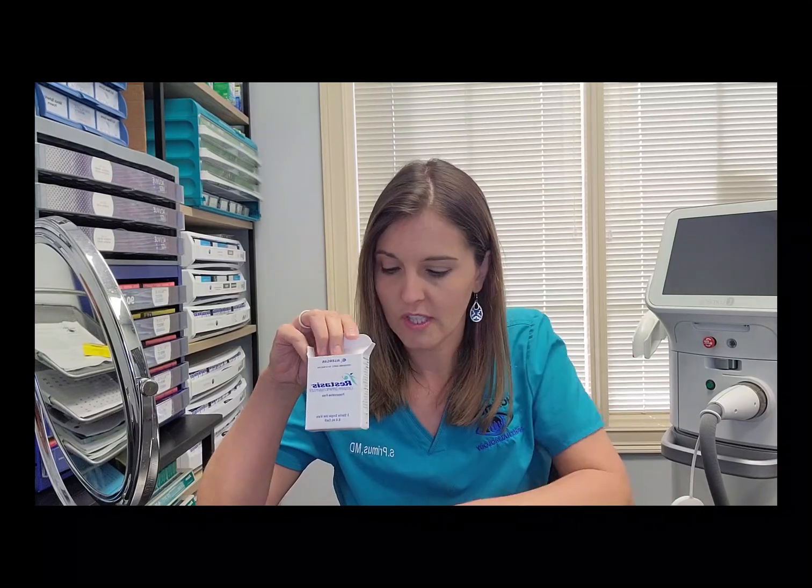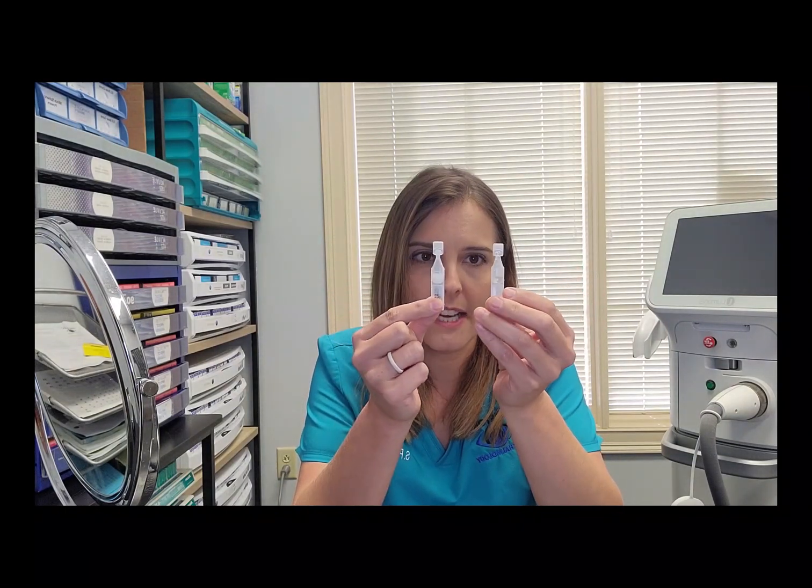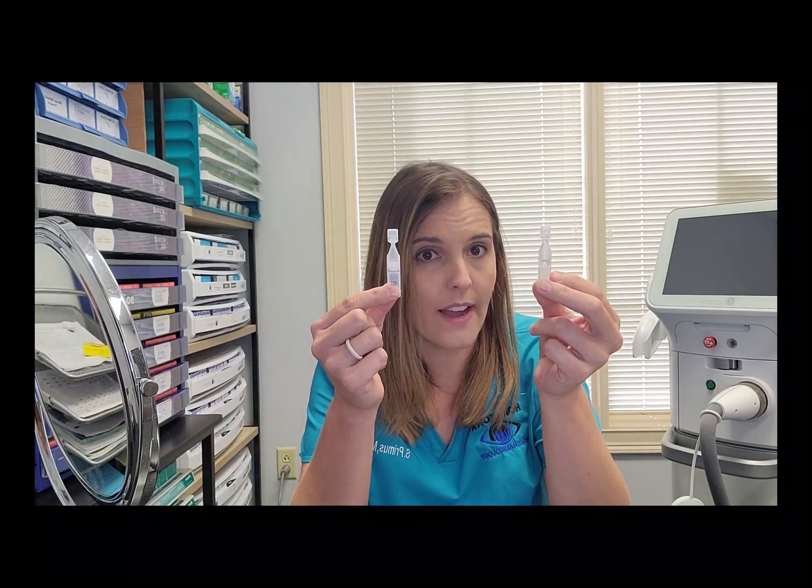So first I'm going to talk about Restasis. Of all these medications, this one came out first. It comes in either a bottle or a little vial. Both the bottle and the vial are preservative free, which when you have severe dry eye you want to avoid preservatives if you can. Zydra also comes in a vial and is also preservative free. If I were to compare the two, Restasis is a little bit milkier of a drop; Zydra is a little bit clearer, and you do get a little bit more volume with the Restasis vial.